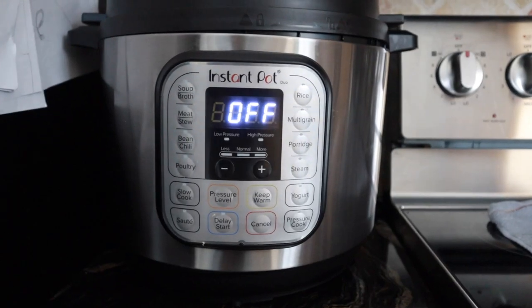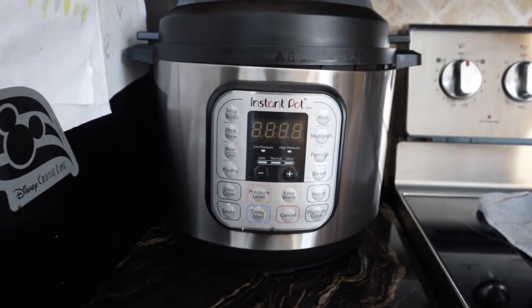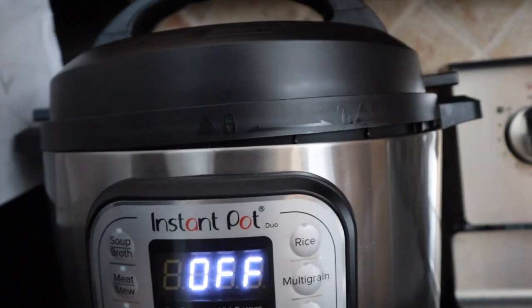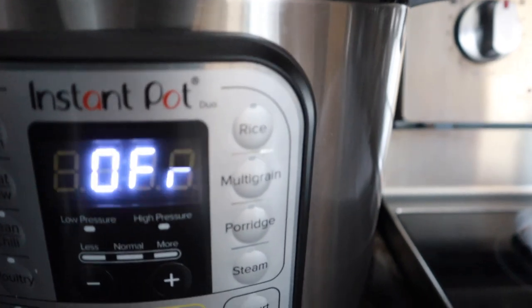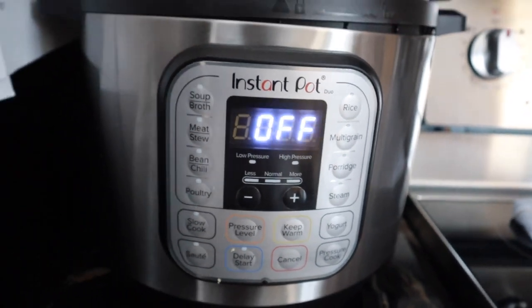Next up in the home category — my Instant Pot. You can obviously get these anywhere but I just got mine from Amazon. I love this tool so much. I keep it out on my countertop. It has a rice cooking setting which I use often — it's basically a rice cooker, pressure cooker, and slow cooker. You can even sauté things in there; it does everything in one, so it really eliminates the need for a lot of other kitchen gadgets.